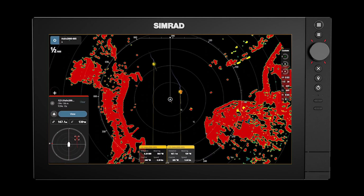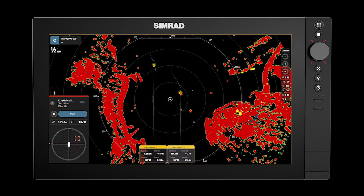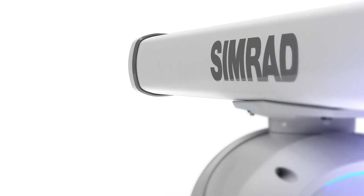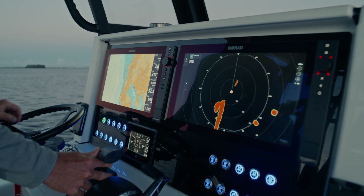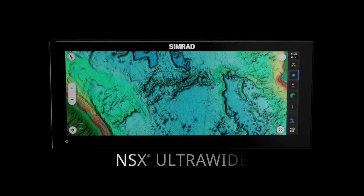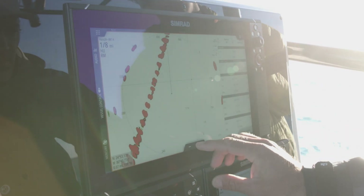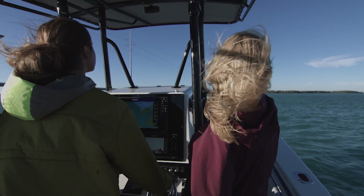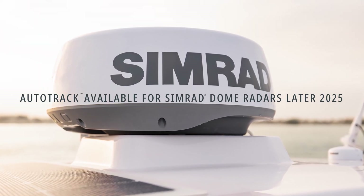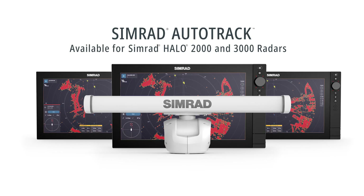The target on the starboard side is no longer dangerous, and as we pass by, it is no longer tracked as it passes behind our vessel. AutoTrack is compatible with HALO 2000 and 3000 radars on a newly released software version. It's compatible on NSS-4, NSX and NSX Ultra Wide on the latest 2.1 software update, and compatible on the NSS and NSO Evo 3 and 3S platforms on software version 25.1. AutoTrack will also be introduced to our HALO 20 Plus and HALO 24 dome radars later this year. AutoTrack — radar that thinks for itself.